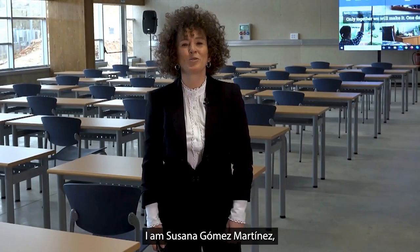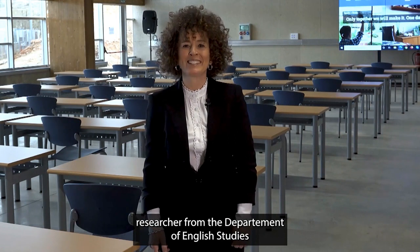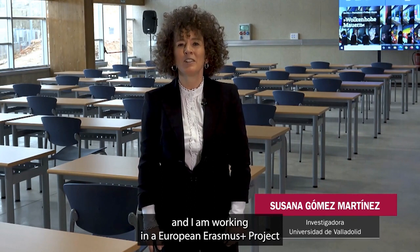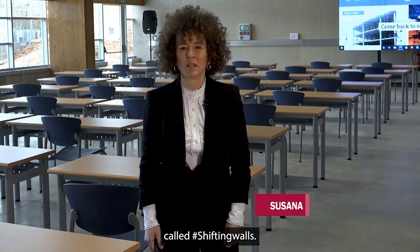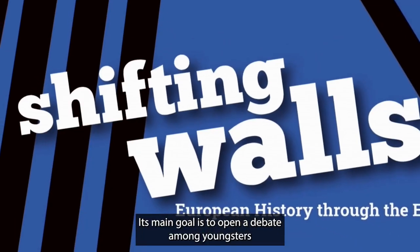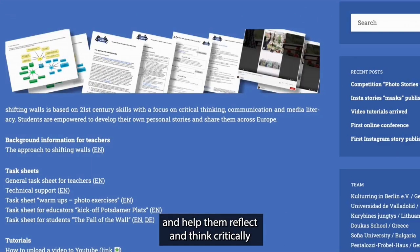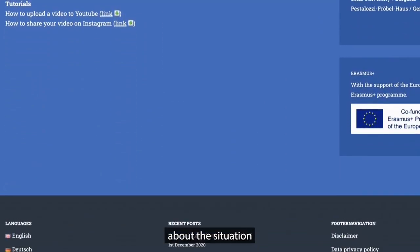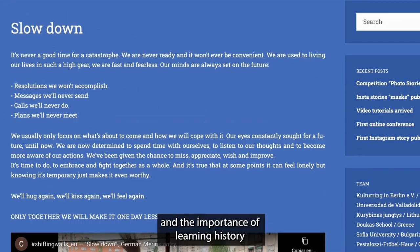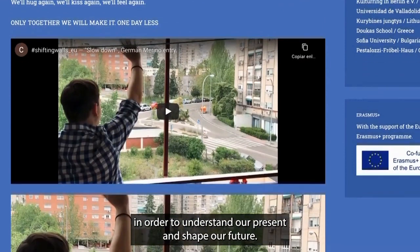Hello, I'm Susana Gómez Martínez, researcher of the Department of Filología Inglesa at the University of Valladolid, campus of Soria. I'm working on a European Erasmus+ project called Shifting Walls. The main goal of this European project is to open debate among young people and help them reflect and think critically about history and the importance of knowing the past to understand our present and forge our future.